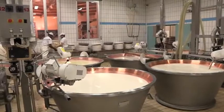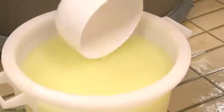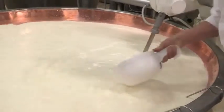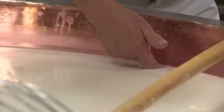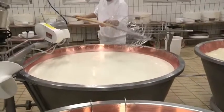Da questo momento inizia l'opera del maestro Casaro, il quale, con maestria, sapienza ed esperienza, provvede all'aggiunta del caglio e del siero innesto. Con esperienza, dosa il calore. Con gestualità precise, smuove e rompe la cagliata nel momento in cui la temperatura aumenta.